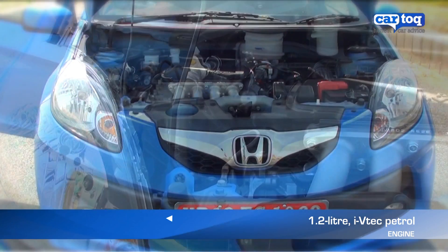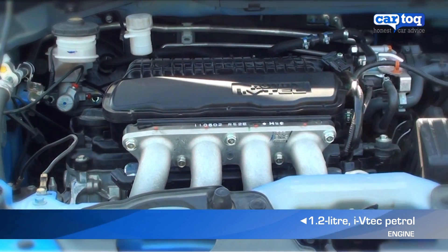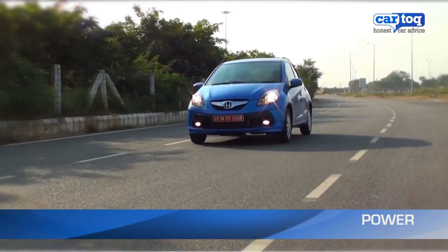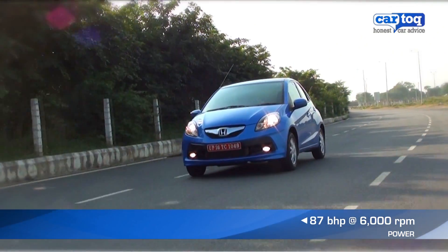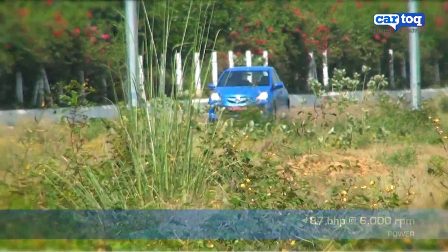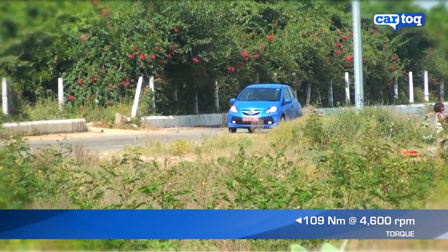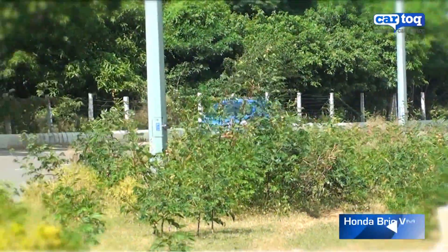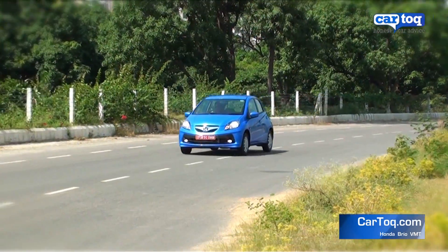The Brio is powered by the same 1.2-litre engine that powers the larger Honda Jazz. The Brio puts out 87 bhp of power and 109 Nm of torque. The power specifications are comparable to the Maruti Swift, but because the Brio is a lighter car, it feels slightly quicker.